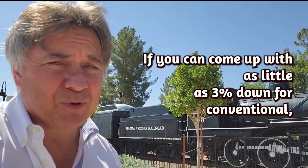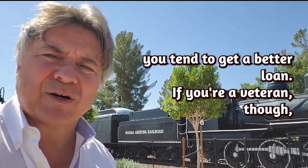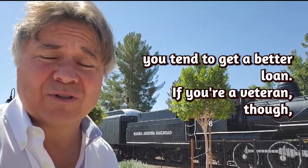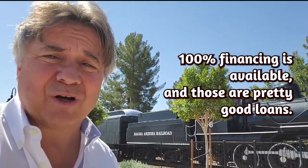If you can come up with as little as 3% down for conventional or 3.5% down for FHA, you tend to get a better loan. If you're a veteran, 100% financing is available, and those are pretty good loans.